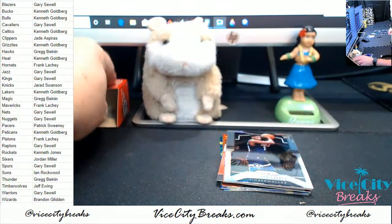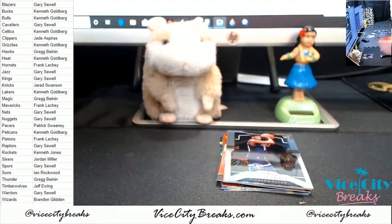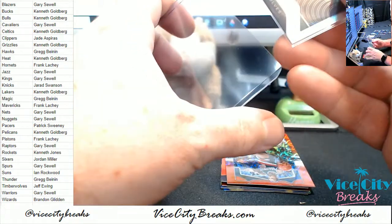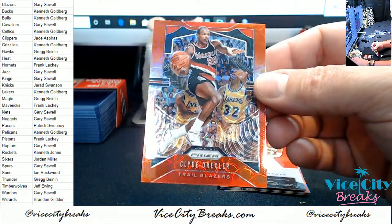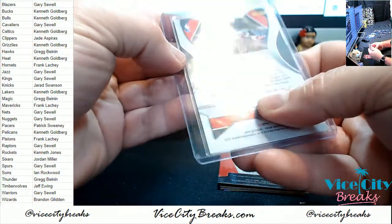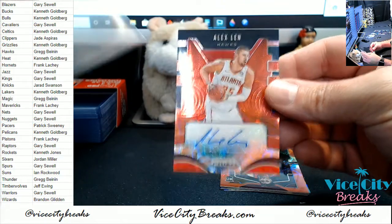And a Russell Westbrook for the Rockets. Let's get another top loader. We got one sweet rookie autograph — let's see if we can get another sweet rookie autograph out of this. We got a Jerry Culver for the T-Wolves. Clyde the Glide for the Blazers, numbered to 88. Not the Hawk that Greg wanted, but Alex Lynn nonetheless.